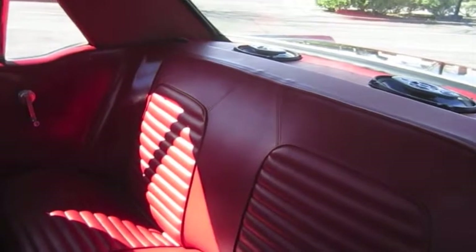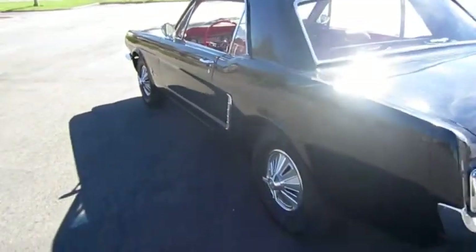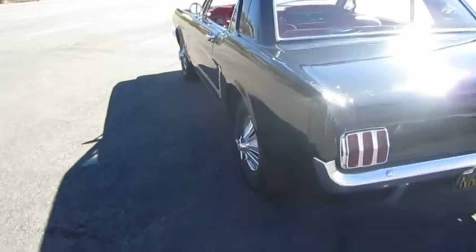This Mustang starts easily and runs very well, and it makes good power for a six-cylinder. The transmission was rebuilt six months ago at a cost of $1,605.90, and it still has six months remaining on the warranty, along with new warranties on the tires.